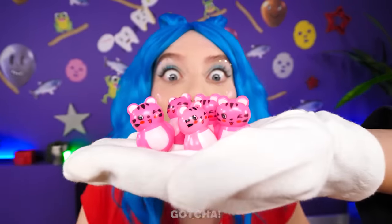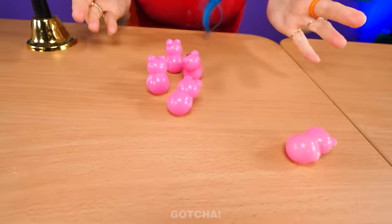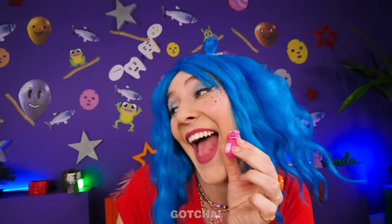Look at those cute pink tigers — they're roly-polies! You can push them around and make them wobble! Cute, right? I bet you don't have a toy like this one! Poor you! It's not enough — I need more! Butler, I need more roly-polies!